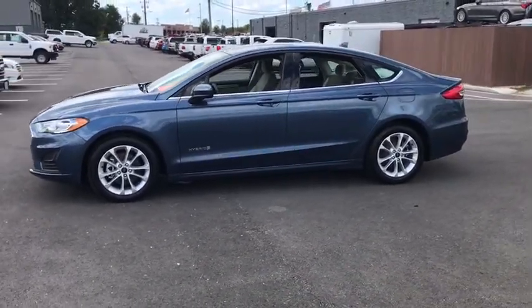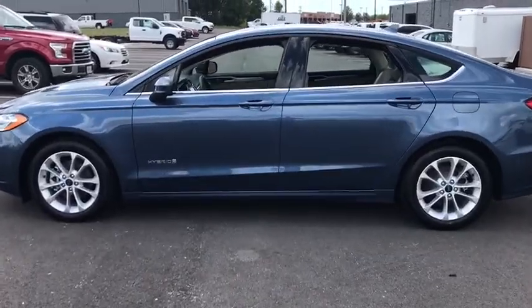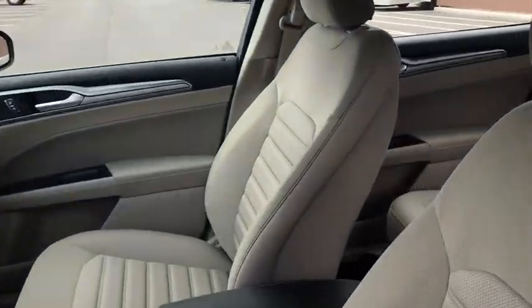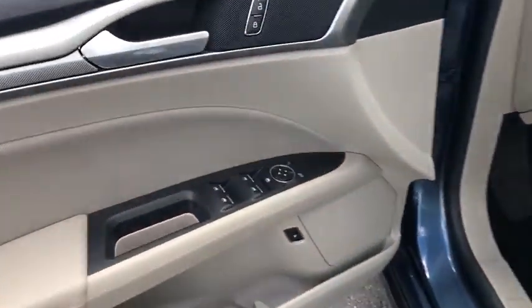Here are some of this vehicle's great options: power passenger seat, traction control, navigation system, dual airbags, one owner, power steering, four-wheel disc brakes, rear window defroster, power windows, security system.